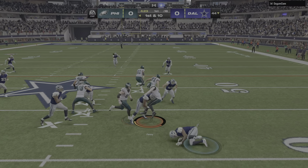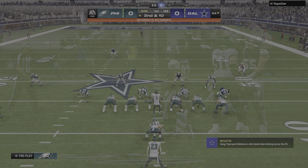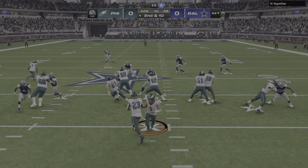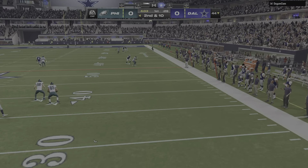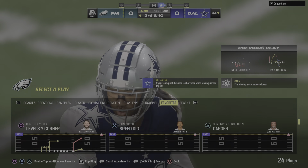They run with a veteran here — it's Rashad Penny. And nowhere to run on the interior of that defensive line. He'll get back only to the line of scrimmage. They go play action with Hurts, and he's just going to get rid of it — throws it away.